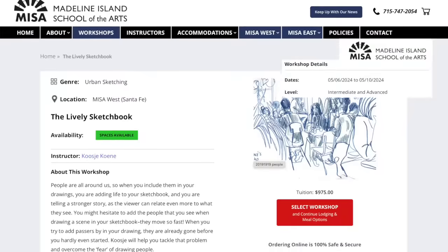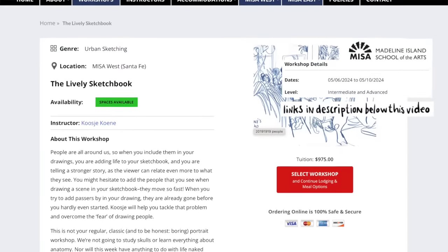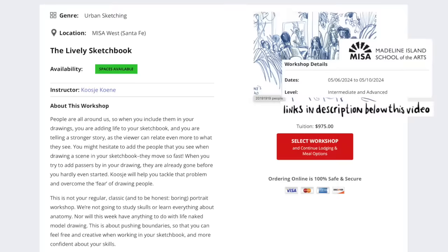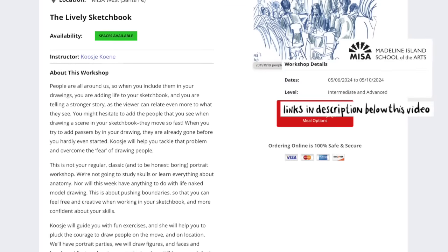Before we dive into my sketchbook — which has drawings from a recent trip — I want to tell you about an in-person workshop that I will be doing in Santa Fe in the US. It will be in May this year and it's the only time that I will be teaching in the US for quite a while. So if you want to learn how to draw your surroundings when you're on location and include people, this is your workshop. There are just a few spots left, so don't hesitate too long and come join me in Santa Fe.